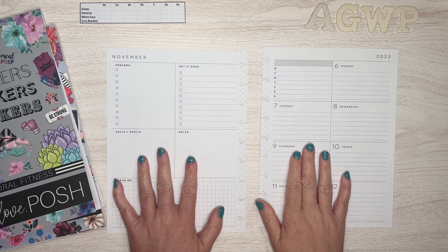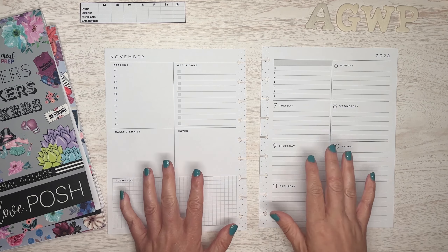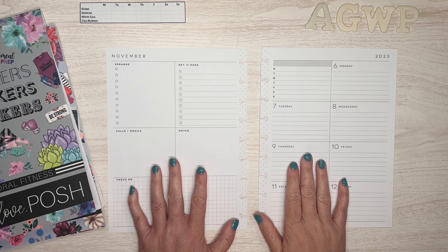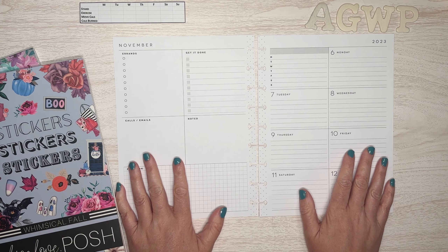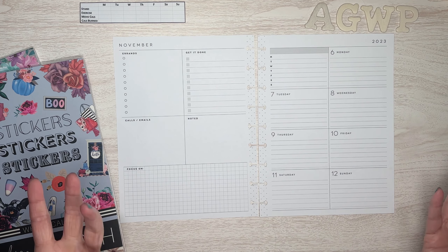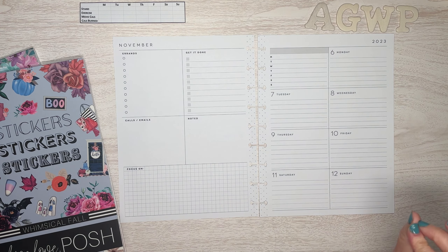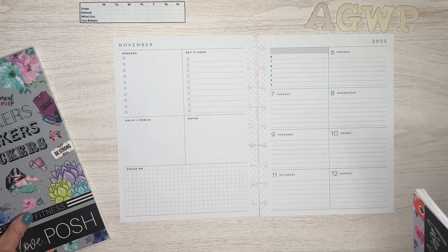Welcome back to my channel, or welcome if you are new. My name is Tracy and I am a girl with plans. Today's video we are going to be setting up my fitness planner for the week of November the 6th. We are still using the Happy Planner dashboard layout, which I plan to use at least through the end of November, possibly through the end of the year — but I do like to change my mind a lot, so we'll see. If there are any other layouts you'd like me to try and I have them available, just let me know down in the comments because I think this is a fun little experiment.